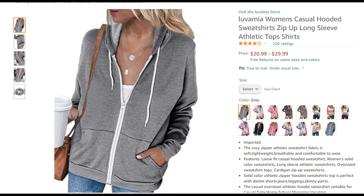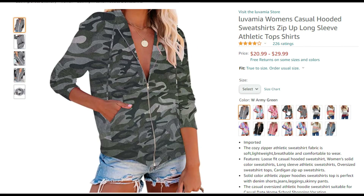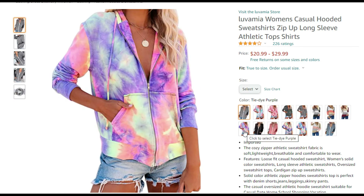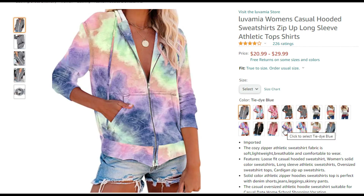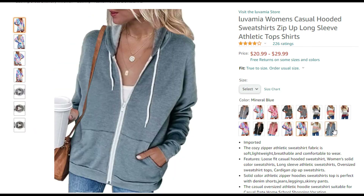While the sweatshirt does come in gray and black, if you're looking for something more colorful, there are tons of color options and pattern options here under the same product listing. And in addition to the zip up sweatshirt look, there's also a pullover sweater option in here as well.